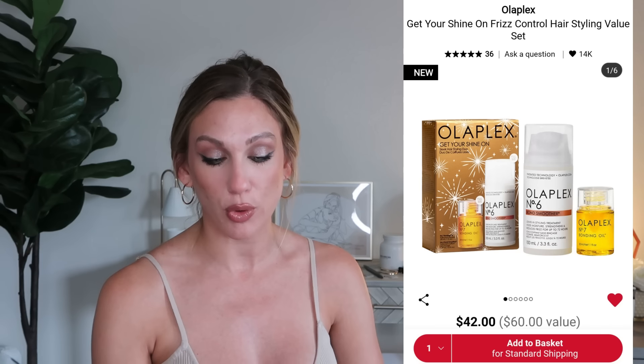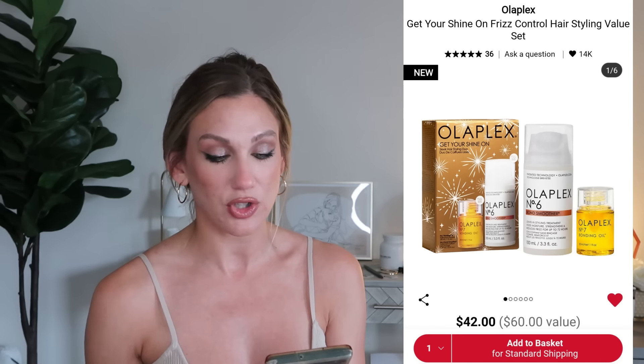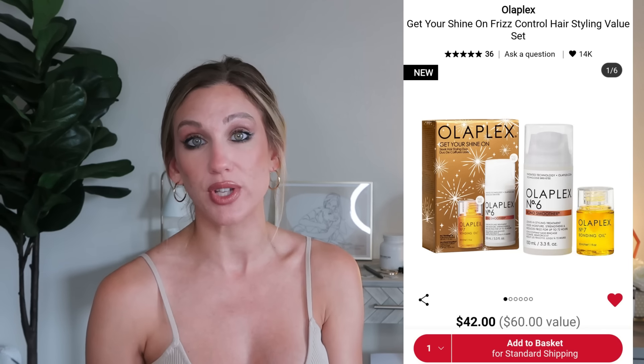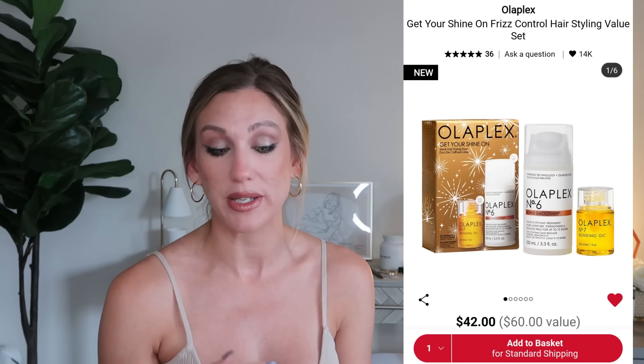From Olaplex, the Get Your Shine On Frizz Control Hairstyling Value Set is $42, a $60 value. It's a limited edition set with the full-size Number Six Bond Smoother frizz control styling cream and a full-size hair oil — both of which I really like. Olaplex does tend to be pricier for hair care, so this is a great time to try them out or repurchase your favorites.